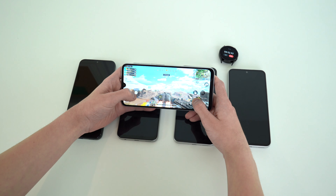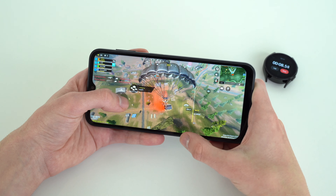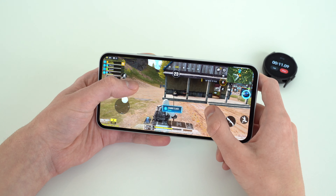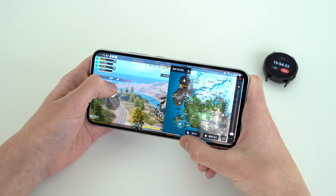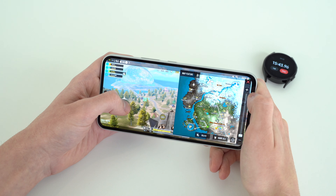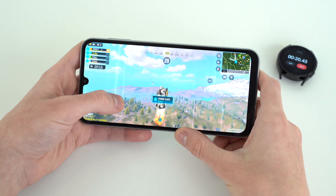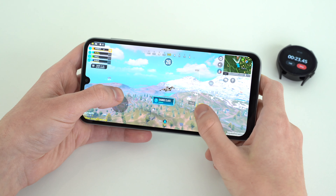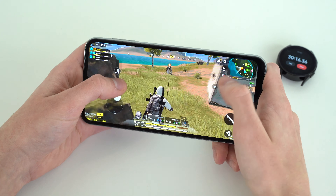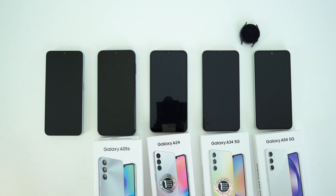The next step is to test them in gaming. We are going to see the charge loss after 30 minutes of active gameplay in Call of Duty Mobile. In last place, we have the A05S with an 8% drop. The A14 5G was slightly better — we lost 3% after 15 minutes and at the half hour mark a decrease of 7%. The A34 is in third place; on this one we also lost 3% in the first 15 minutes and the final decrease was 6%. The A54 did quite well, only losing 2% in the first half, and at 30 minutes this one only dropped by 4%. Keep in mind the brightness and gaming settings were the same across all devices. The A24 ties with the A54, solidifying this as the best value device for people who mainly care about the battery — at 15 minutes the gameplay took 2% off the charge of the A24, and at the final time a total 4% decrease.